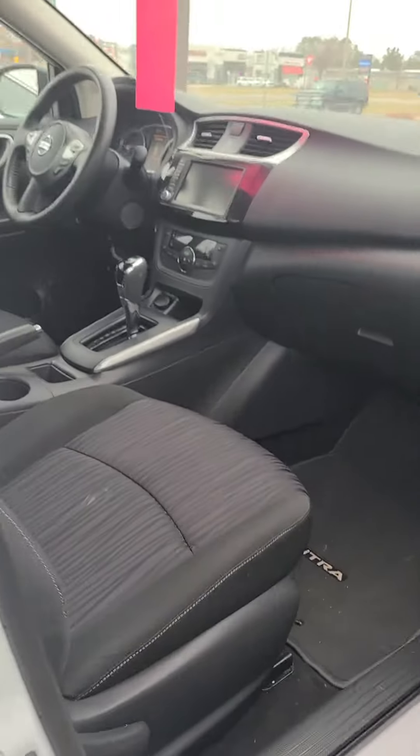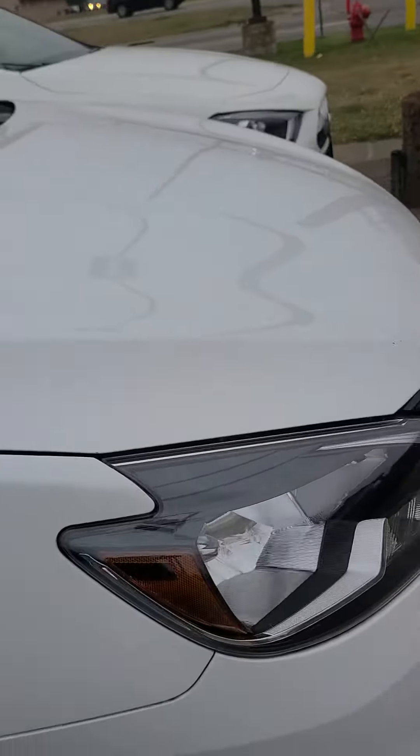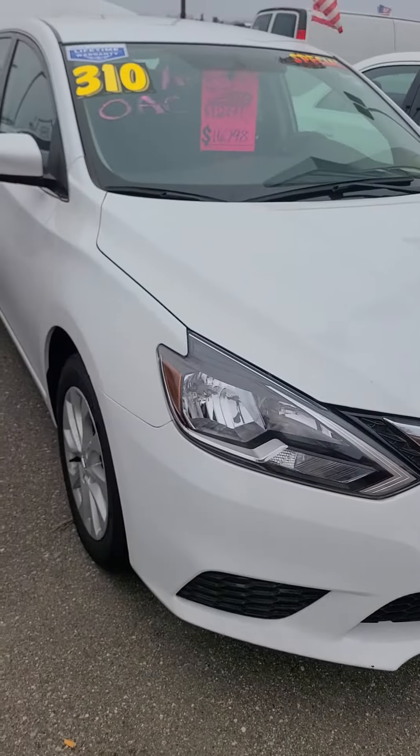Looks like someone door dinged somebody with this door, and there's a rock chip up front right there. Once again, it's Charles Rupert, Mills GM.